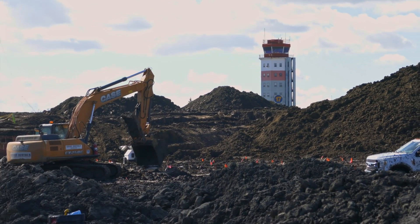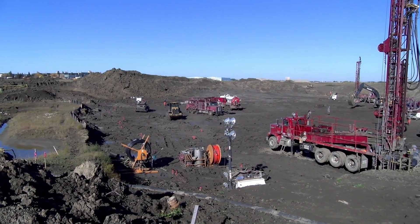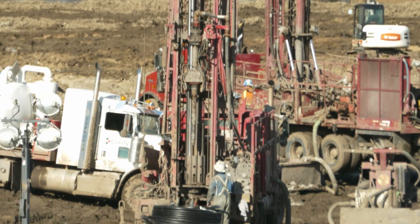The district energy sharing system in Blatchford is powered by renewable energy sources. For the first stage we're using the geo-exchange field. Behind us we're looking at the geo-exchange borehole field, which comprises 570 boreholes that are 148 meters deep.